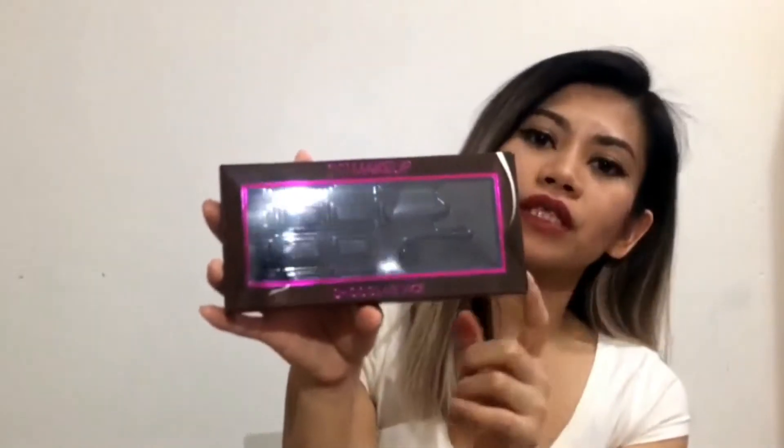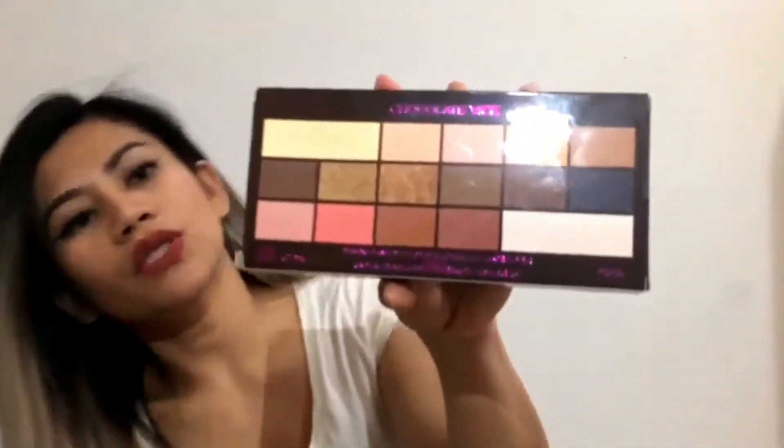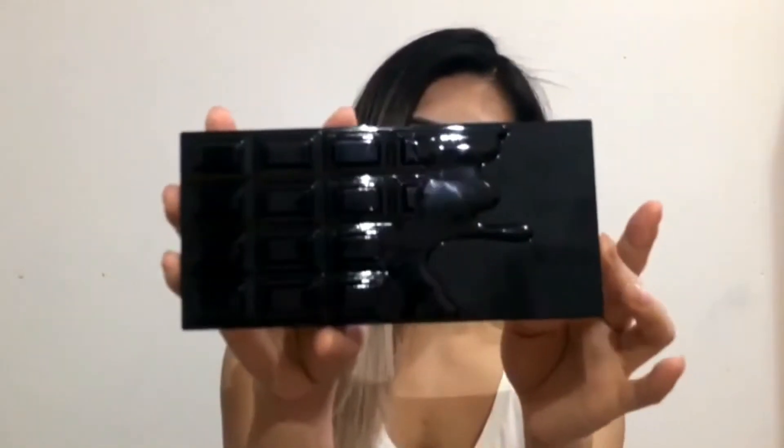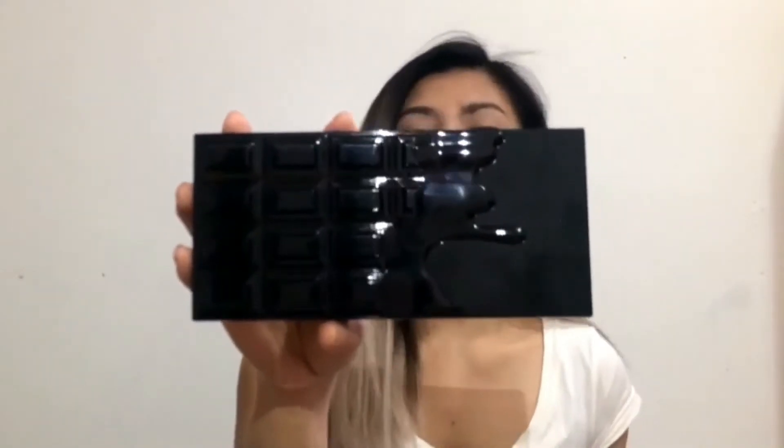The first item I'm going to show you is the I Heart Makeup Chocolate Vice Palette. I had one from this collection before — it's probably one of my favorite palettes. It shows you the colors on the back. It's got a beautiful assortment of colors, and I'm going to open it so I can show you what it looks like. I'm very impressed with the packaging — I love the chocolate bar design, it's very pretty. The price for this one is £7.99 and you get 16 shimmer and matte shades.